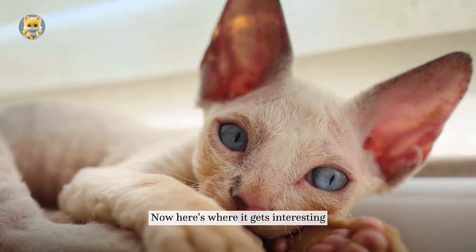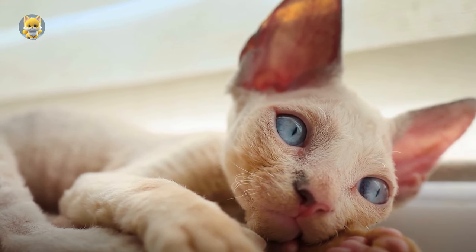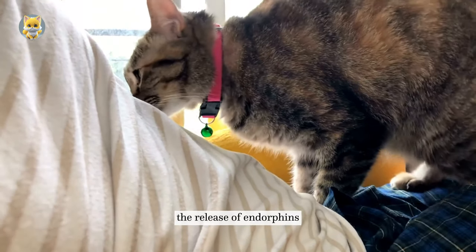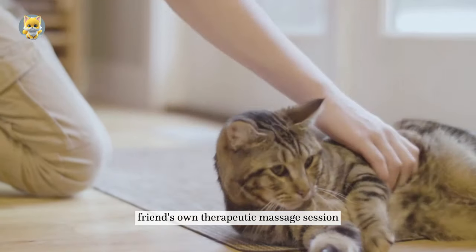Now here's where it gets interesting. Purring might actually have healing powers. When your cat purrs, it produces vibrations at a low frequency. These vibrations have been linked to the release of endorphins — natural pain relievers. It's like your furry friend's own therapeutic massage session.